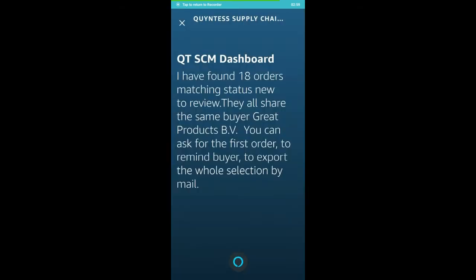I have found 18 orders matching status new to review. They all share the same buyer, Grade Products BV. You can ask for the first order, remind buyer, or export the whole selection by mail.